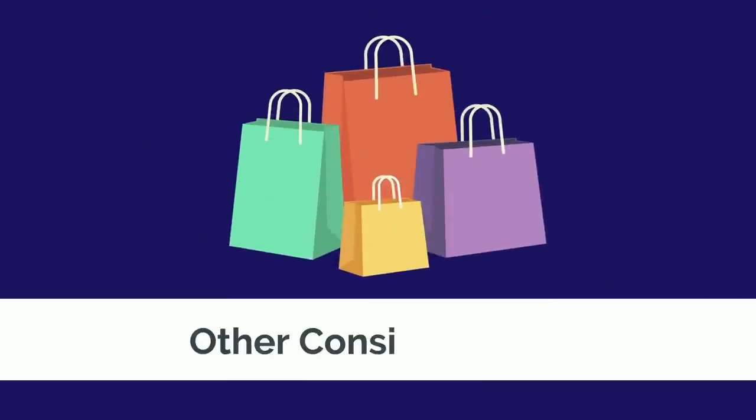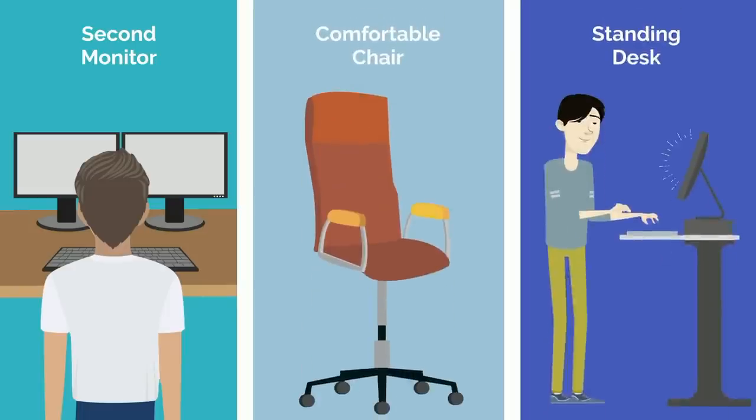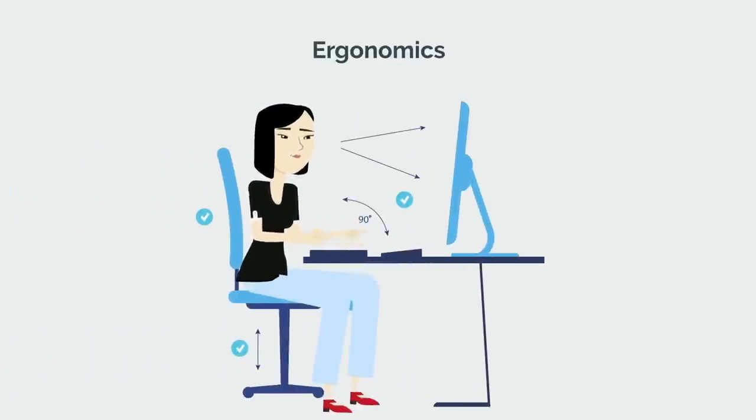There are a few other considerations I want you to keep in mind. First, you'll be spending a great deal of time at your desk studying, and you should optimize that space appropriately with a second monitor, comfortable chair, standing option, and so on. But don't forget that how you set up your desk is also critical — you can have the best products, but if they're not set up with proper ergonomics, you'll find yourself having aches and pains.